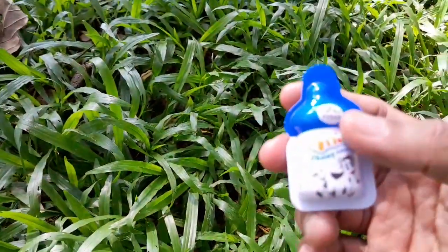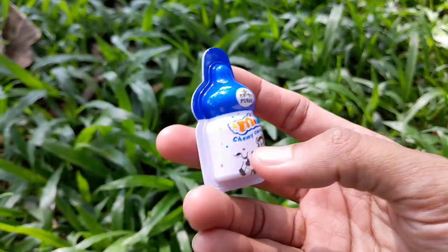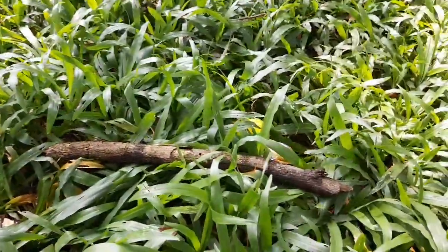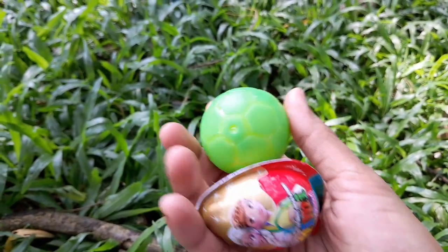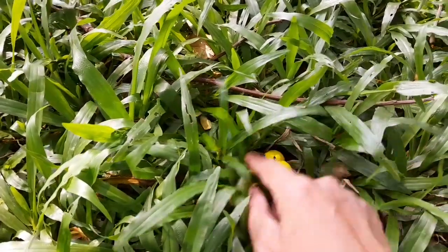Wow ini ada apa nih teman-teman? Ada snack susu sapi teman-teman, ada gambar susu sapinya. Mantul! Kita cari lagi teman-teman. Oh itu apa duduk di sebelah kayu teman-teman? Ini ada bola warna hijau sama kuning teman-teman, sama ada snack mini karakter Frozen teman-teman. Mantul!